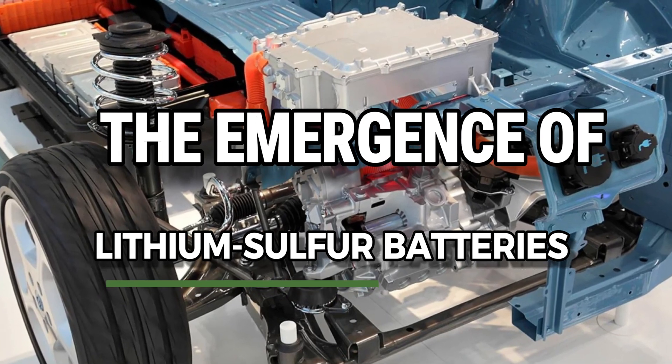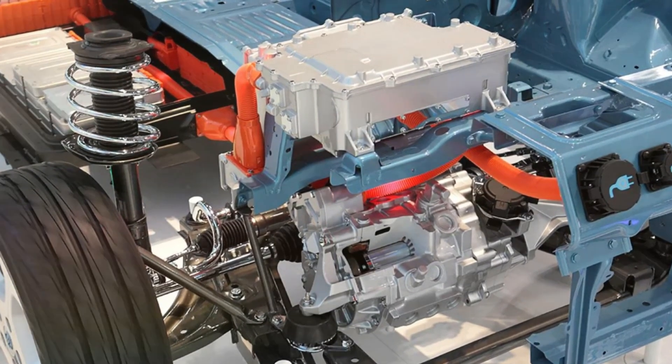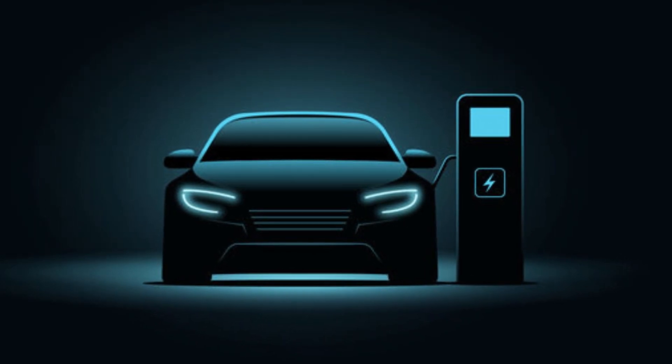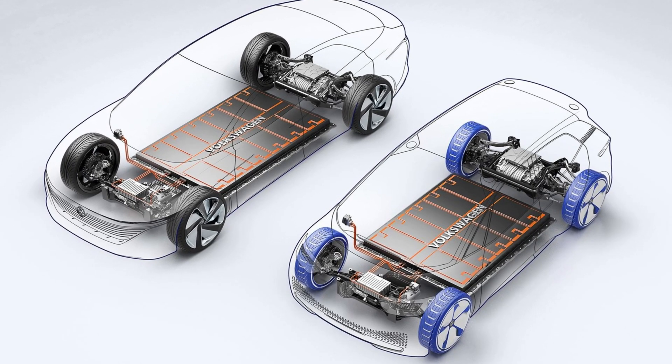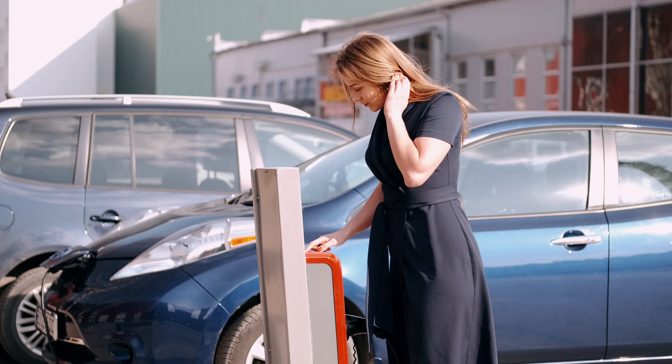Lithium-sulfur batteries are another promising technology on the horizon. They have a higher theoretical energy density than lithium-ion batteries, which translates to longer driving ranges for EVs. Sulfur is also abundant and inexpensive, potentially lowering the overall cost of EV batteries.